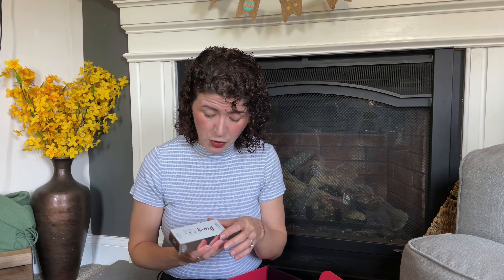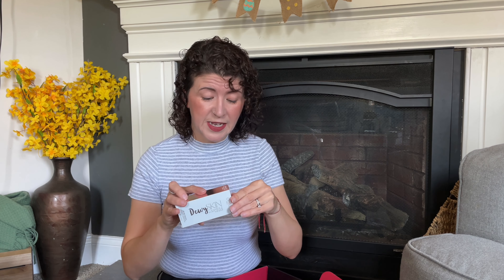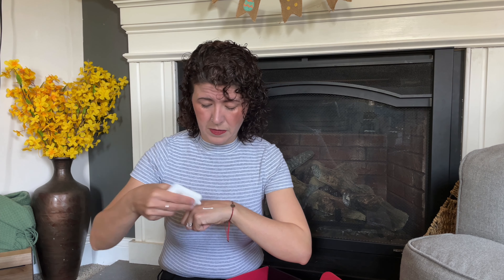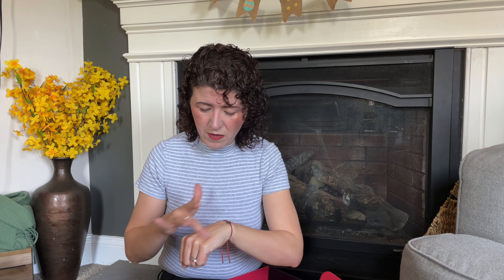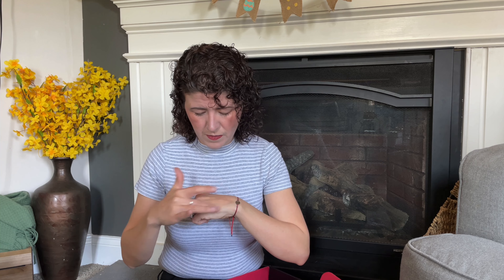Next up is from Ciate London — this is the Dewy Skin Vitamin C Glass Glow Primer. When I peeked in this box I was excited to see this. Anything dewy, I'm like, yeah, let's see what it's like. It's sealed. It's not dimethicone, not tacky — it's very lightweight. Oh wow. I'm curious what that's like on and how it dries down. We have one more item to open and then we'll come back to that.